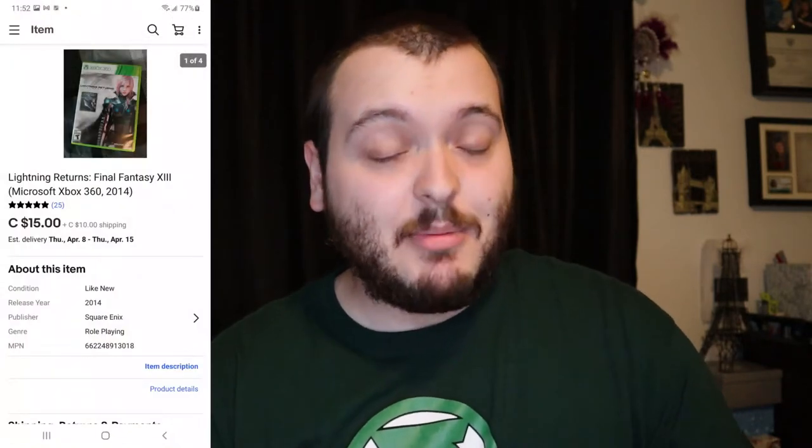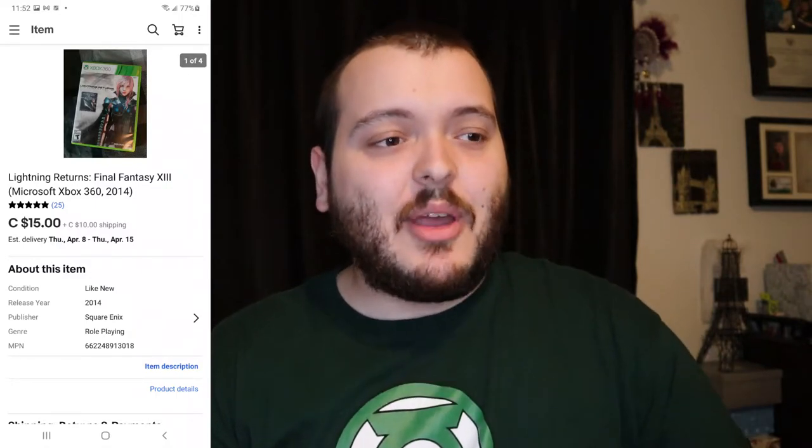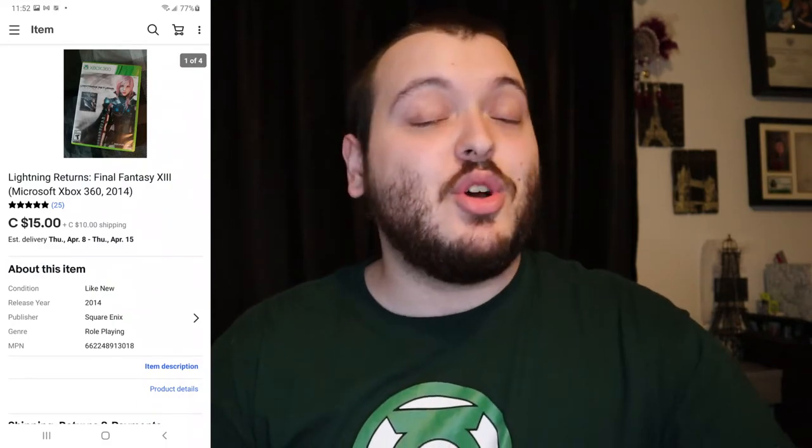The next item is from the first Xbox 360 lot I purchased, which included nine Xbox 360 games, the console itself, and a bunch of other things. This game was a Final Fantasy game and I sold it for $15 plus $10 shipping. I'd seen sold comps around $20 but when I was offered $15 I took it right away — that's about $13 profit. So far I've made $15 back on my $70 purchase, and the Xbox itself is currently at auction with two days left and already showing about $50 profit.